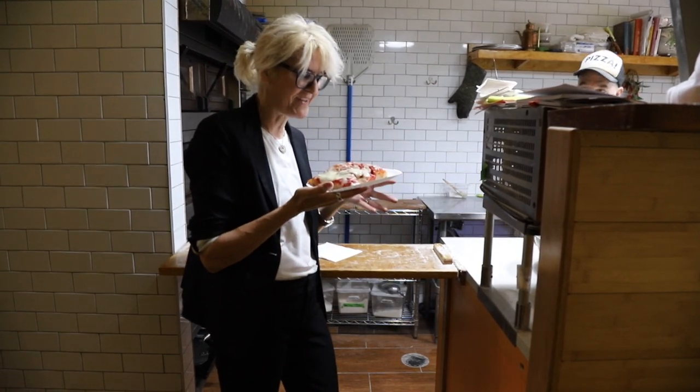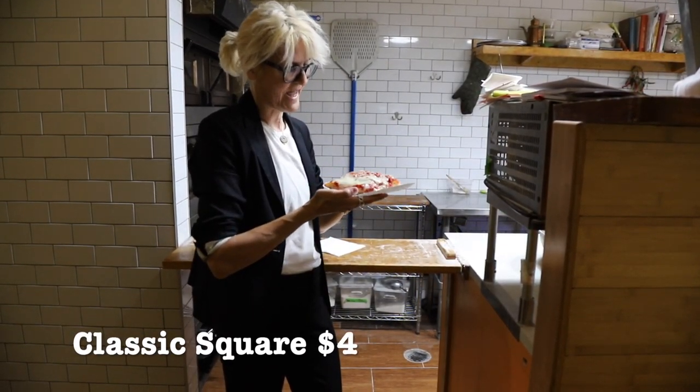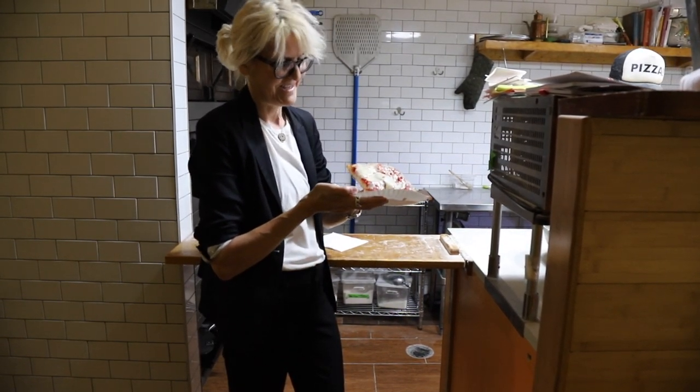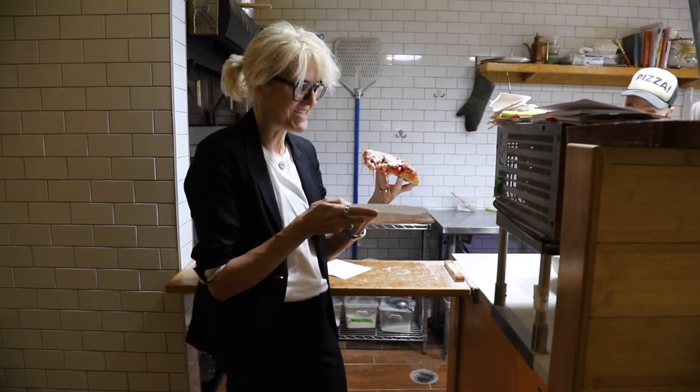So we're here at Filomena's and I was handed this gorgeous slice — just a classic cheese square. We're going to give it a try. We already highlighted how it looks, so let's see how it tastes.